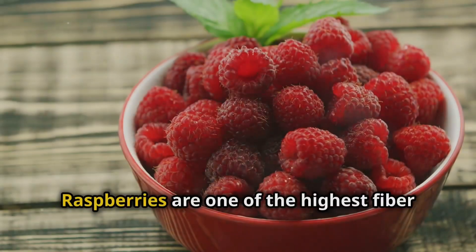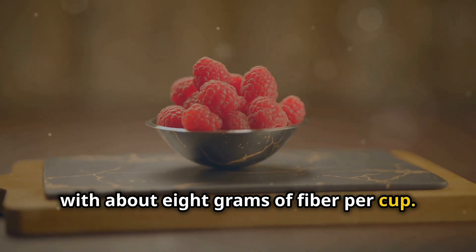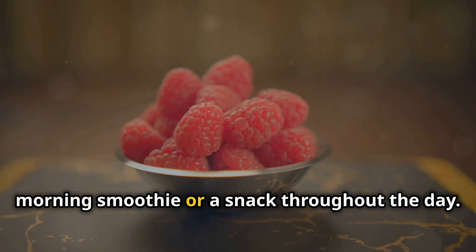Raspberries are one of the highest-fiber fruits out there, with about 8 grams of fiber per cup. They're low in calories and packed with antioxidants, making them a perfect addition to your morning smoothie or a snack throughout the day.